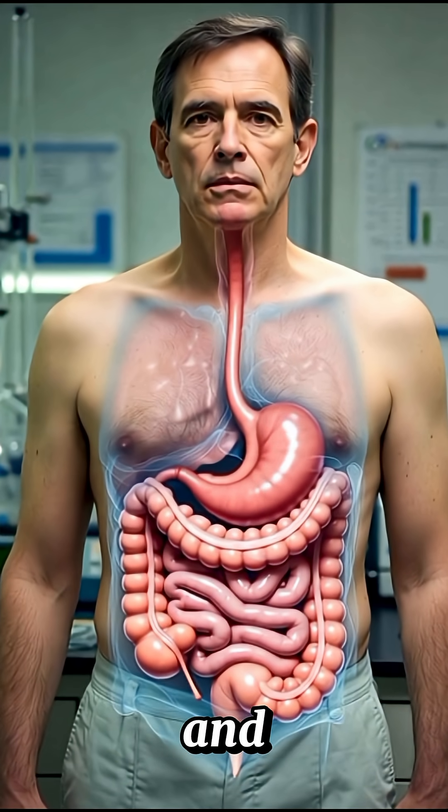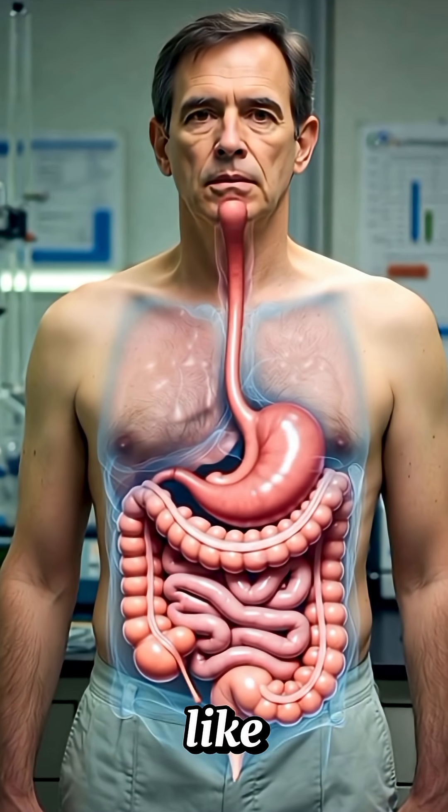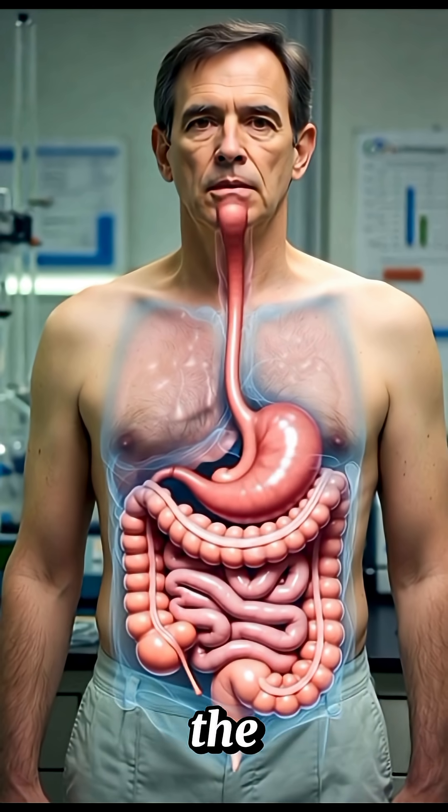Next, the bolus is swallowed and pushed down the esophagus by a wave-like motion called peristalsis. This delivers it to the stomach.